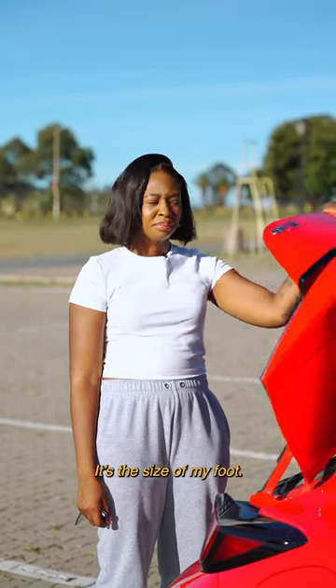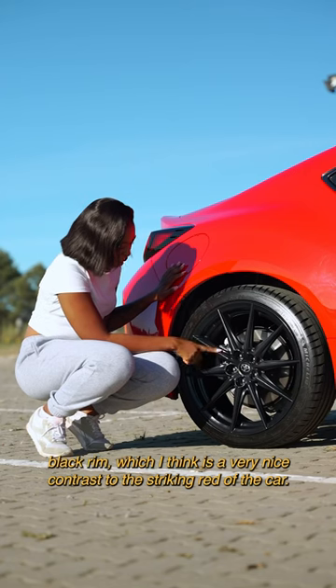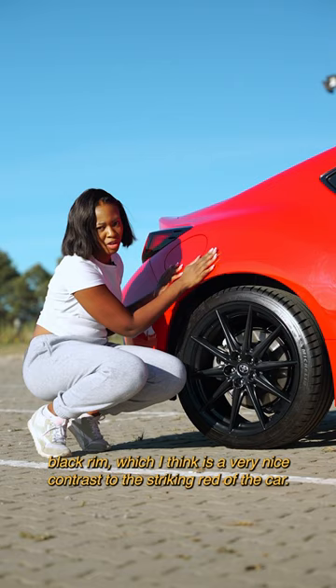It sits on 18-inch Michelins which are paired with this gloss black rim, which I think is a very nice contrast to the striking red of the car.